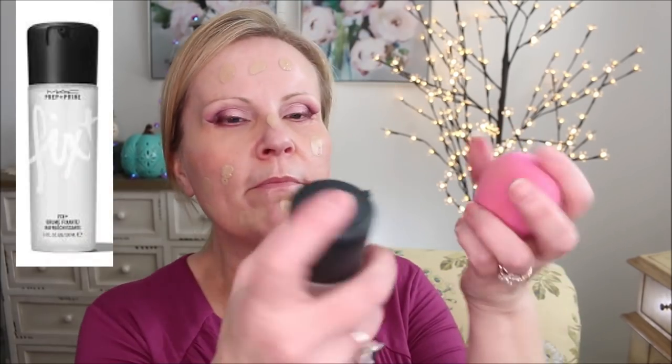The Shiseido Synchro Skin self-refreshing foundation is oil-free with a matte-to-satin finish — not dewy at all. That's why I didn't mind using the primer with a little bit of illumination in it. It's a gorgeous color for me and it doesn't oxidize. I'm going to spray my sponge with some MAC Fix Plus — two sprays — rub it in a little bit and just bounce it around. This is a way to keep your foundation from taking away your color corrector. You really need to be bouncing your beauty blender. One coat gives me medium coverage, which I like for day-to-day.